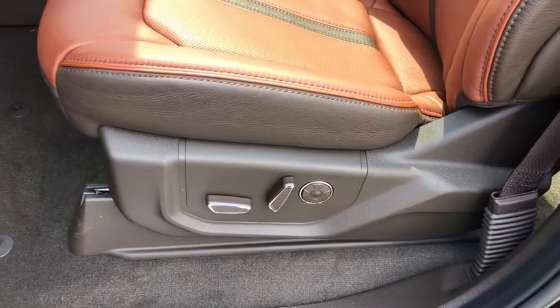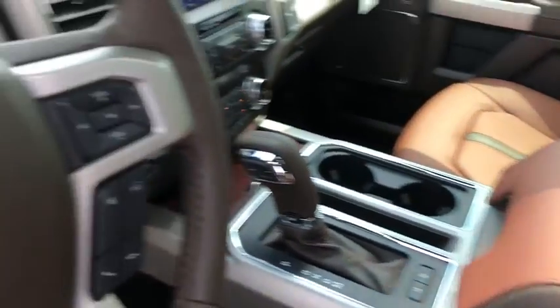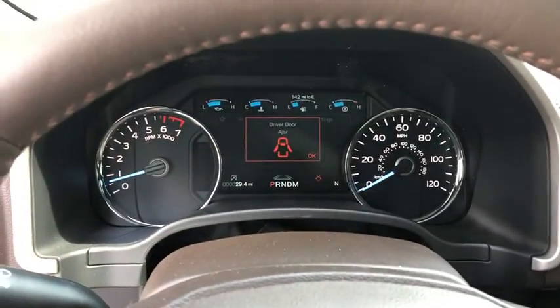Heated front seats, heated steering wheel, compass, trip computer, security system, power windows, rear window defroster, panic alarm, tachometer.